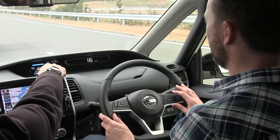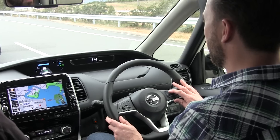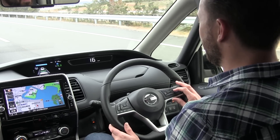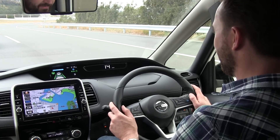To engage ProPilot you tap the button here on the steering wheel. Adjust the speed and the distance you want to keep from the car in front and then hit the set button. The small grey steering wheel on the display will turn green when the car starts to drive itself.